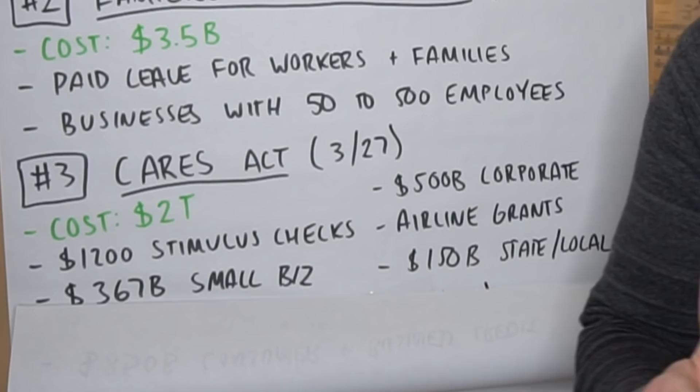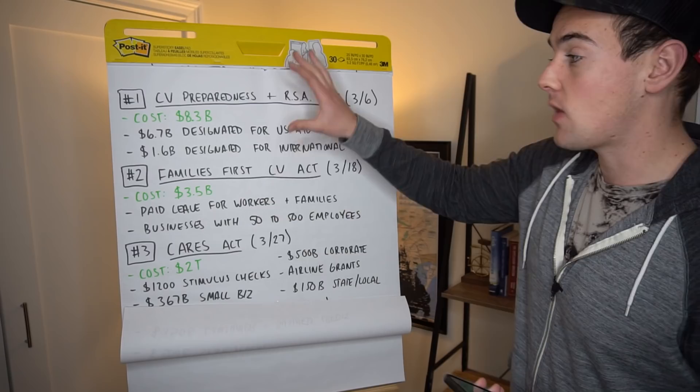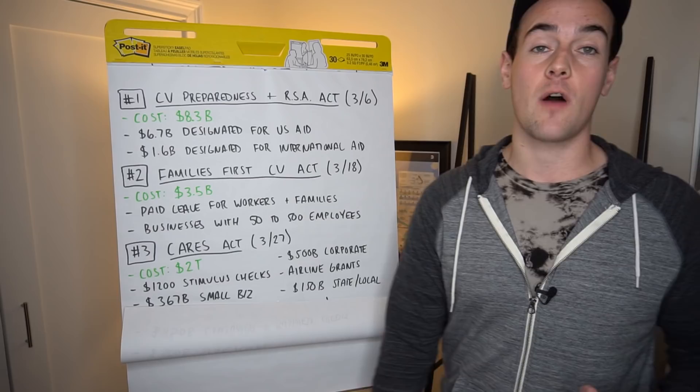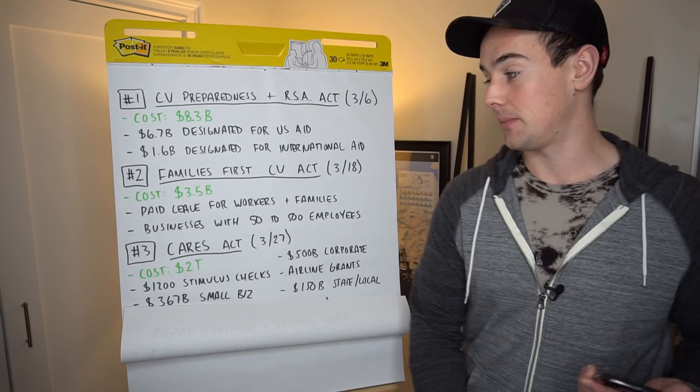Then we have the big one — the CARES Act — passed on March 27th. This is the big $2 trillion stimulus bill, the largest ever passed in history, that pretty much everyone has been talking about. There are some major components: the $1,200 stimulus checks plus $500 per child is the biggest piece affecting the average person. We've done a lot of videos on the stimulus checks. It also included $367 billion directed towards small businesses.